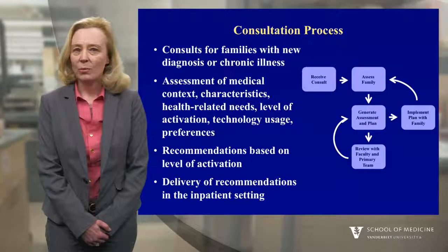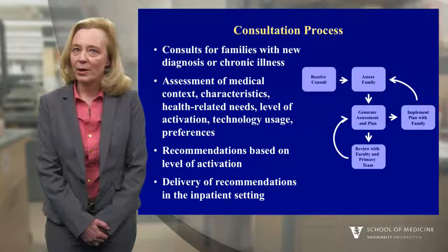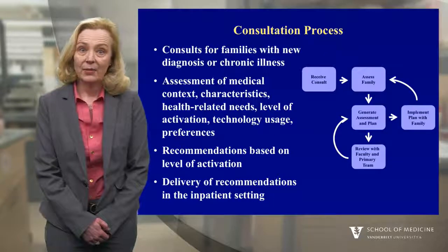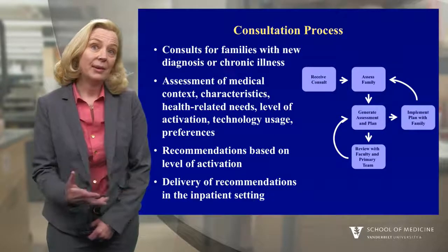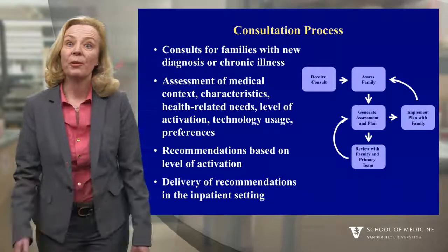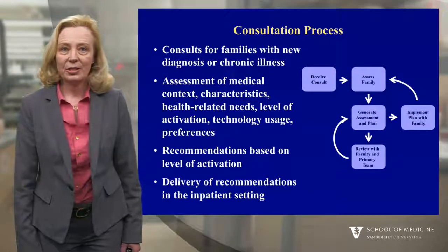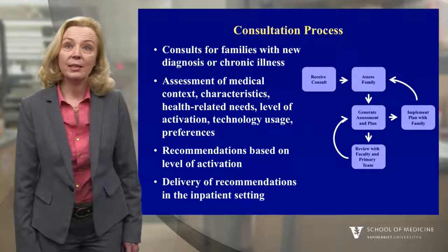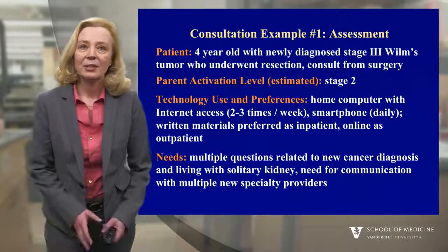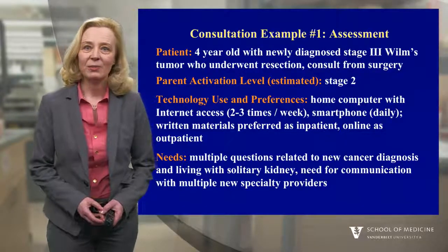Then we get together as a team and we make recommendations for this family that are driven by the level of activation. For a family that doesn't quite understand that their role is important in care, throwing a bunch of apps at them is probably not going to be a useful thing to do. As families proceed in the developmental process, recommending specific technologies is more helpful. What's exciting for the students is they actually get to go work with the families to deliver those recommendations while the patients are admitted to the hospital.